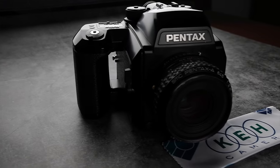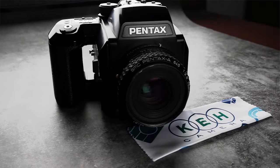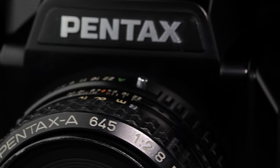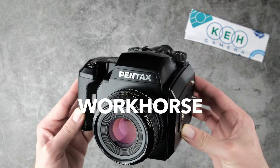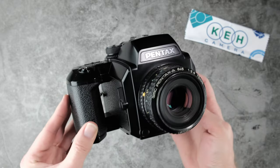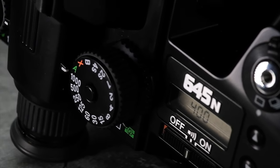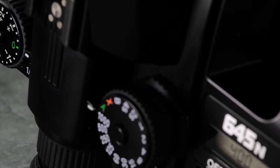Cameras can be instruments, toys, or status symbols — then there are cameras that are simply workhorses. The Pentax 645N is one of those cameras. Released in 1997, this medium format SLR is built to do work. There are no menus to dive into, no superfluous buttons. It's purely a reliable kit that cranks out negatives whether you're shooting portraits, landscapes,